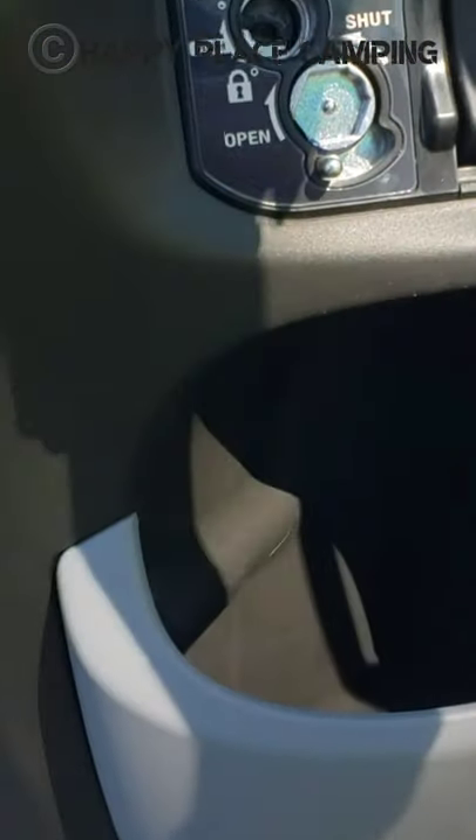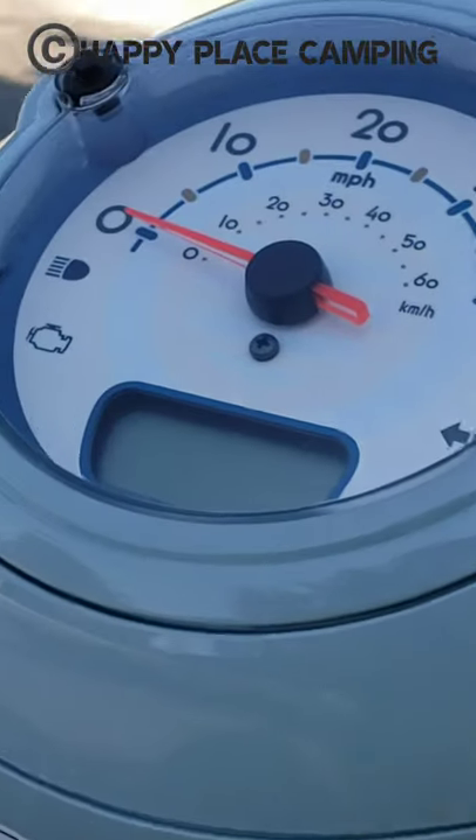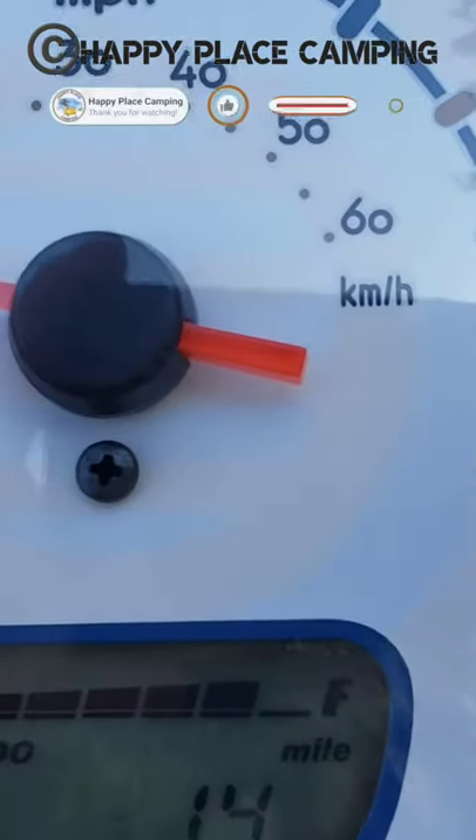Her weight is 179 pounds and the body frame is aluminum. Zero to 60 — well, that's just not going to happen — but she is pretty zippy and I think it is so much fun to ride.